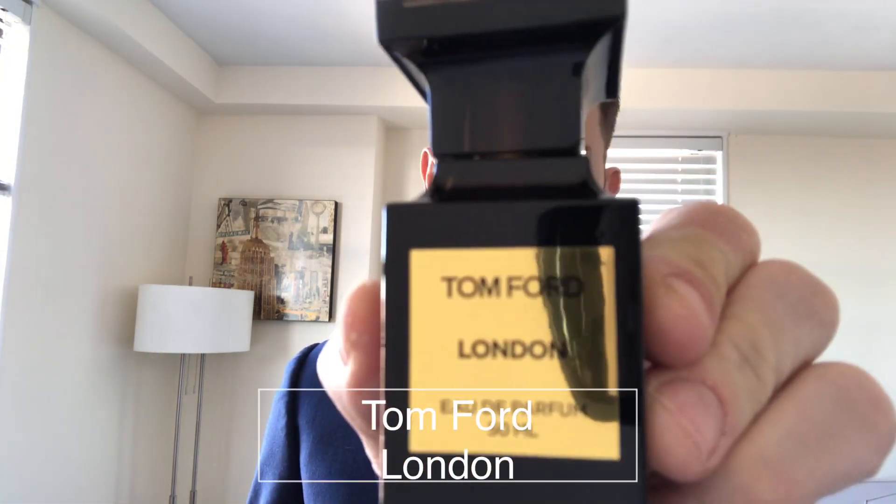The first one is going to come from the Private Blend collection. This is going to be one that's very divisive, very polarizing, and this one is London. So what do we get with London? I really love London — my girlfriend doesn't. It is a little bit more animalic. Right away you get this cumin on the top; this cumin is very pungent and poignant. It's paired with the saffron, which is a little bit leathery, a little bit soft, a bit sweet and floral — so a nice contrast.